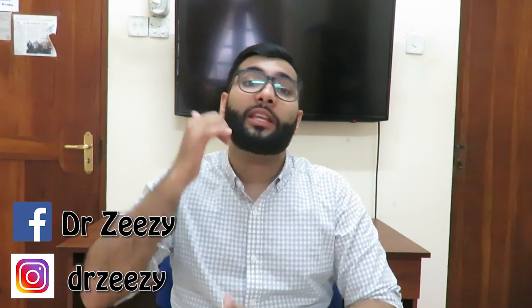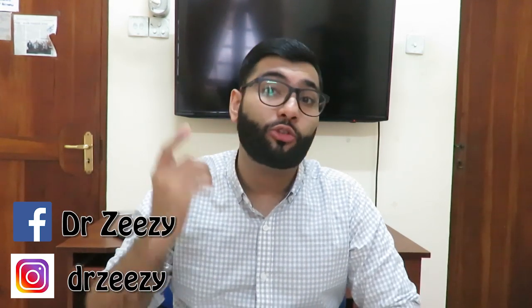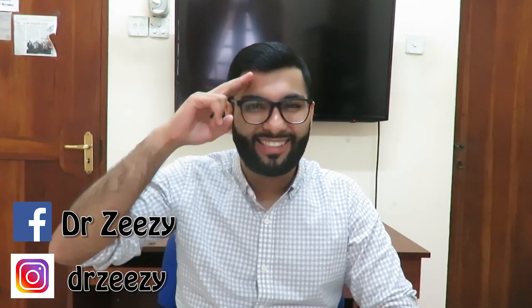If you guys enjoyed this video, give me a thumbs up, share this video with one of your friends who's planning to do PLAB2, subscribe, and comment in the comment section below. This is your boy Dr. Zizi — I'll see you guys in the next video. Take it easy. Peace.